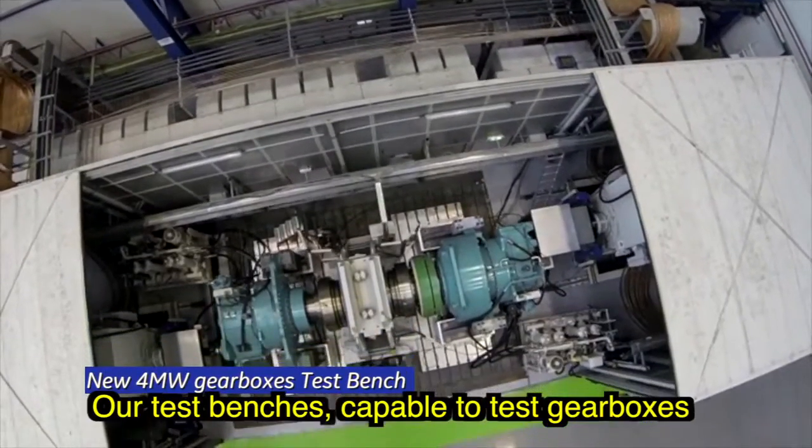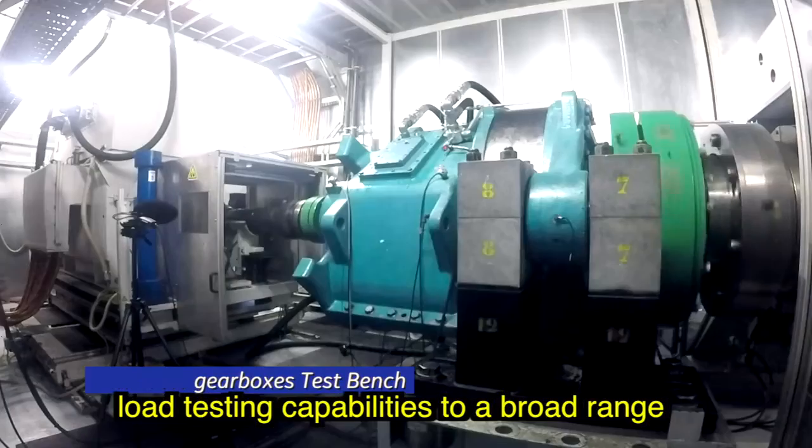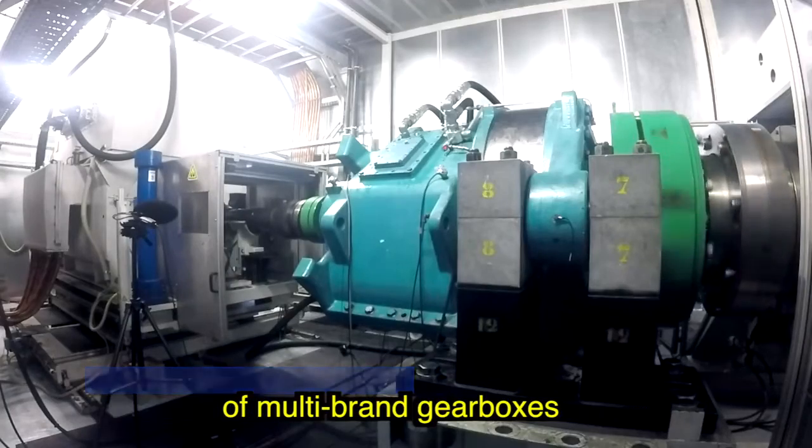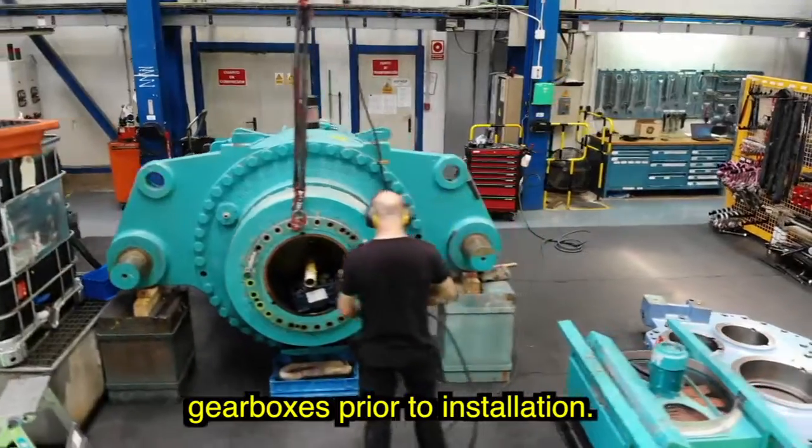Our test benches, capable to test gearboxes up to 4 megawatts power, provides load testing capabilities to a broad range of multi-brand gearboxes, delivering the necessary validation for refurbished gearboxes prior to installation.